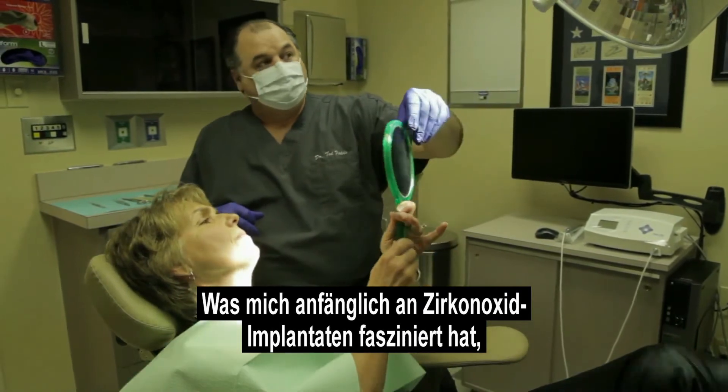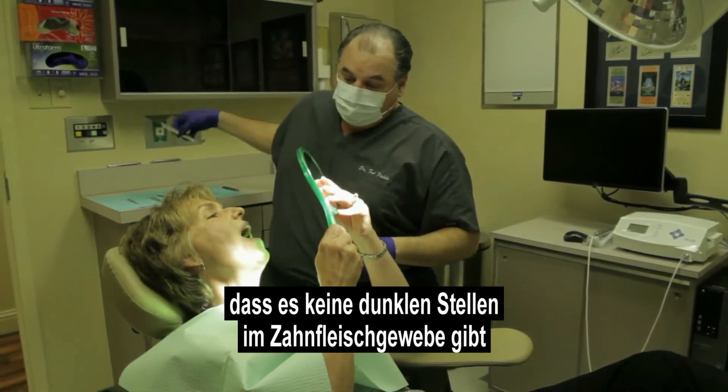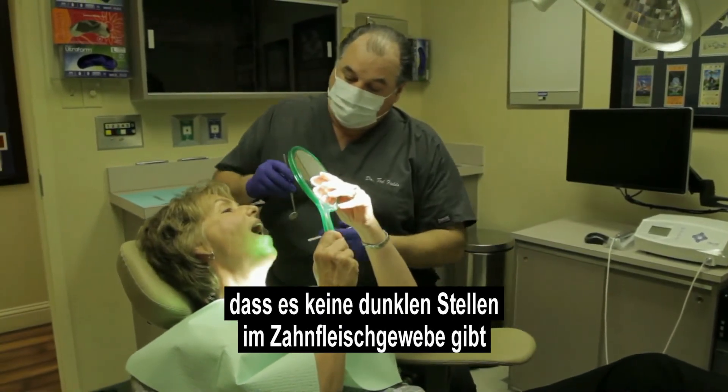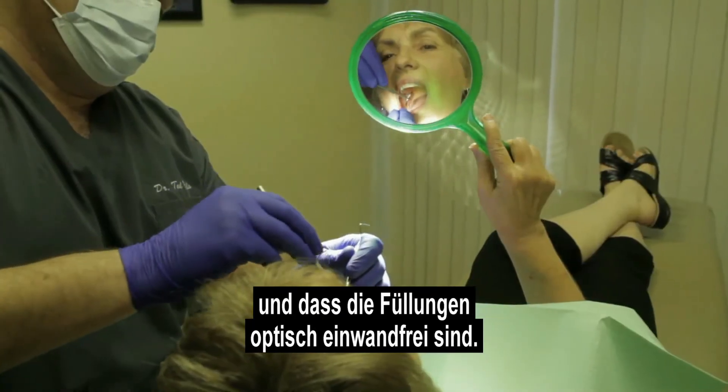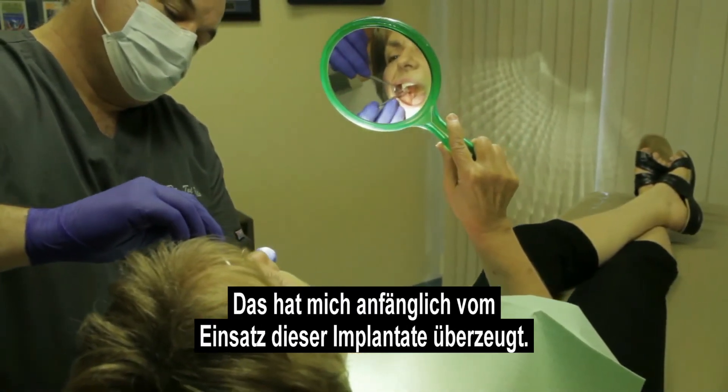Eliminating dark lines around the gum tissue and having ideal aesthetic restorations — that's why I started using these implants. But what's kept me a big advocate of these implants is the soft tissue response.